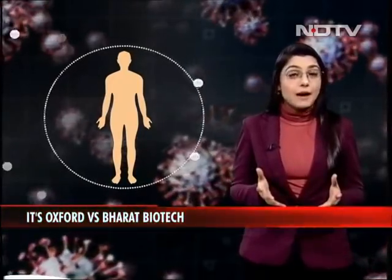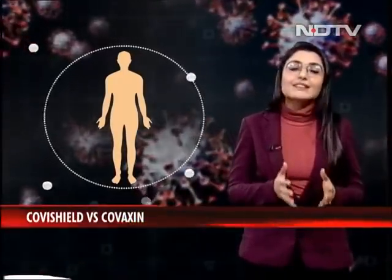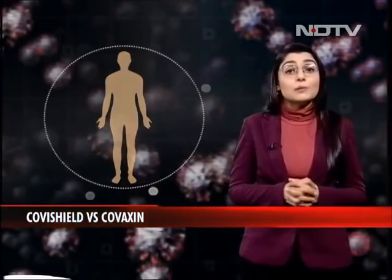Apart from that, there is also a major differentiator in price, which again Bharat Biotech has not been very clear about. But their head does go on to say that it will be as cheap as a bottle of water.